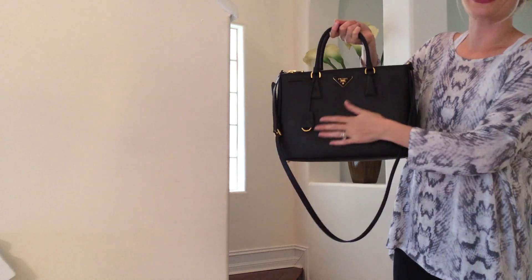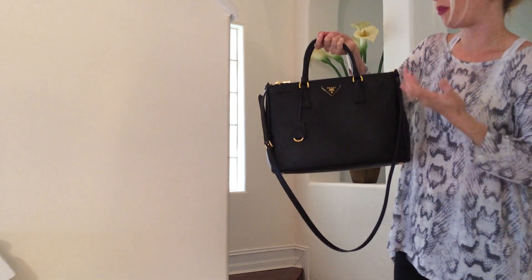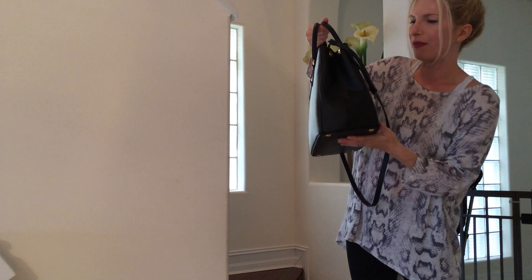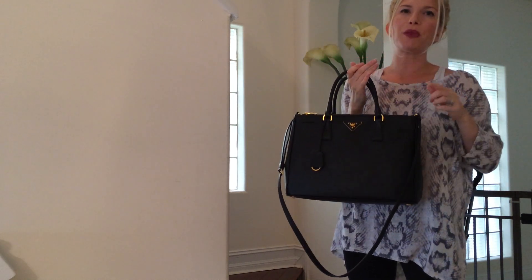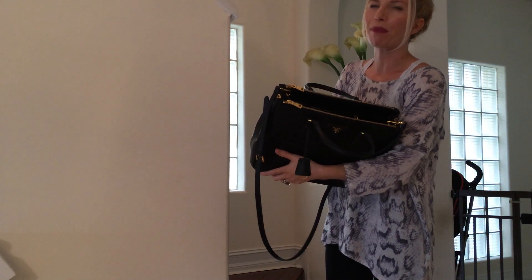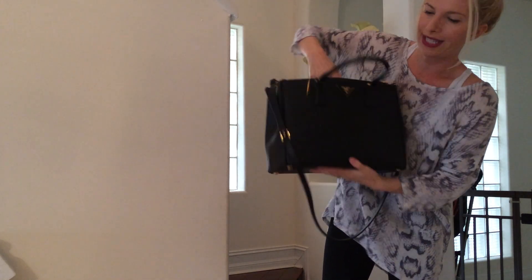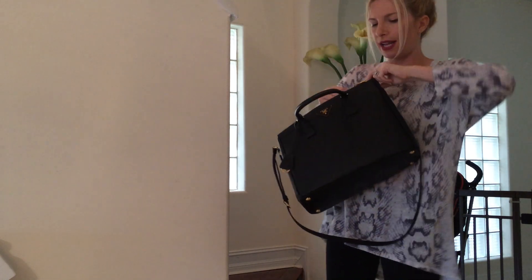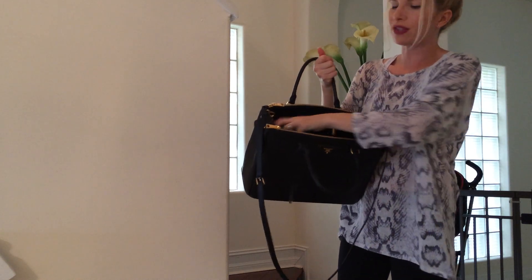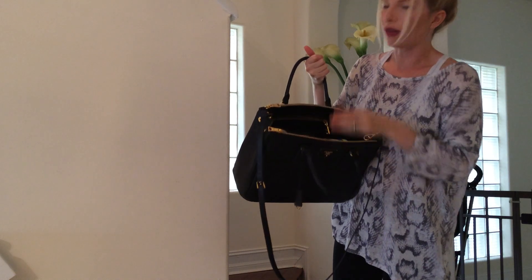The Saffiano leather is scratch resistant. I wouldn't scratch it to test it because it does scratch if you really scratch it with something sharp. This particular model has the double zip, which the one I had before did not have. I really find that the double zip makes the bag hold its structure. The great thing about these zips is that the zipper goes all the way down to the bottom of the bag. So even though the bag is open, you can put a wallet or keys in there to keep your valuables safe, and then keep everything else like a water bottle and snacks within the middle compartment.